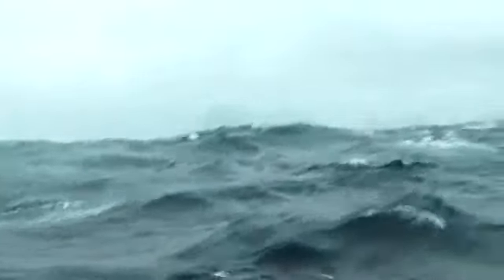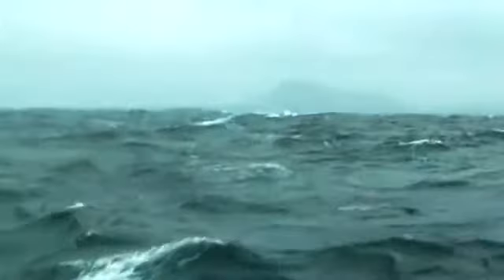Gusting 40 knots of wind, and we've got three metres of swell standing up a bit, really surfing along. Here we go — we've got Cape Horn just poking out through the clouds. Looks absolutely amazing. Wow!